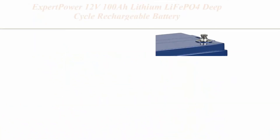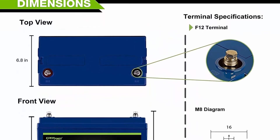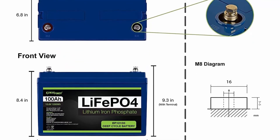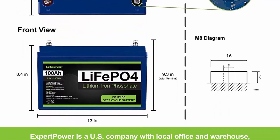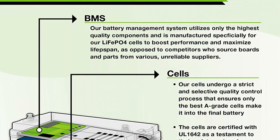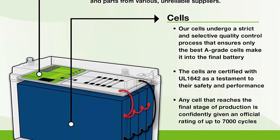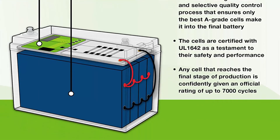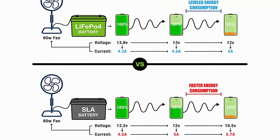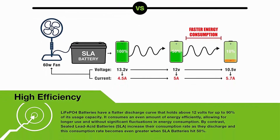Top 9: Expert Power 12V 100Ah Lithium LiFePO4 deep cycle rechargeable battery, 2500-7000 life cycles and 10-year lifetime, built-in BMS, perfect for RV, solar, marine, overland, and off-grid applications. LiFePO4 is Expert Power's newest line. Longer service life: 2500-7000 cycles and a 10-year lifetime compared to 200-500 cycles and a 3-year lifetime in lead acid. Efficient power: flat discharge curve holds above 12V for up to 95% of capacity, providing astronomical boosts in runtime compared to only 50% in lead acid.